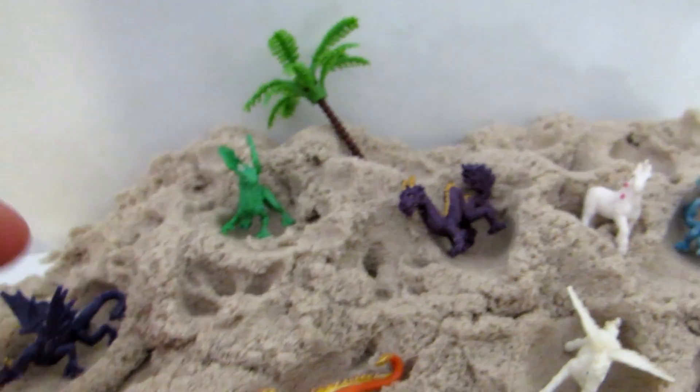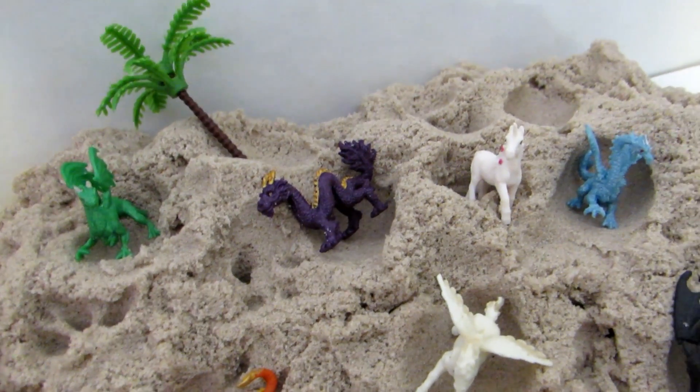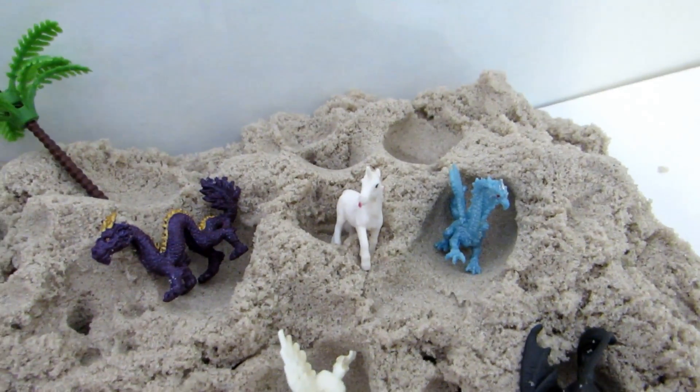Hey kids, look at this beautiful video. Now we can see Good Luck Minis by Safari LTD dragons and fantasy animals.